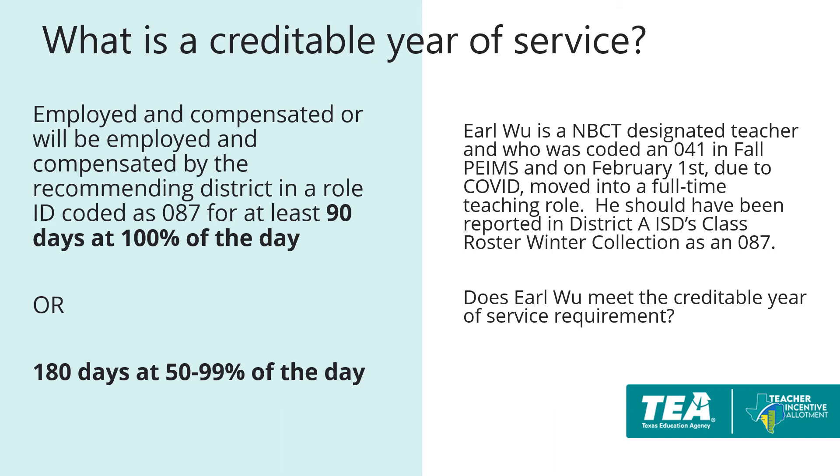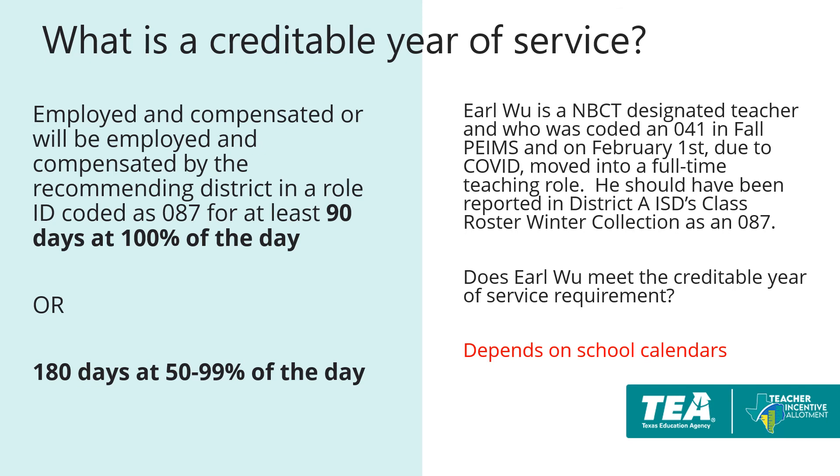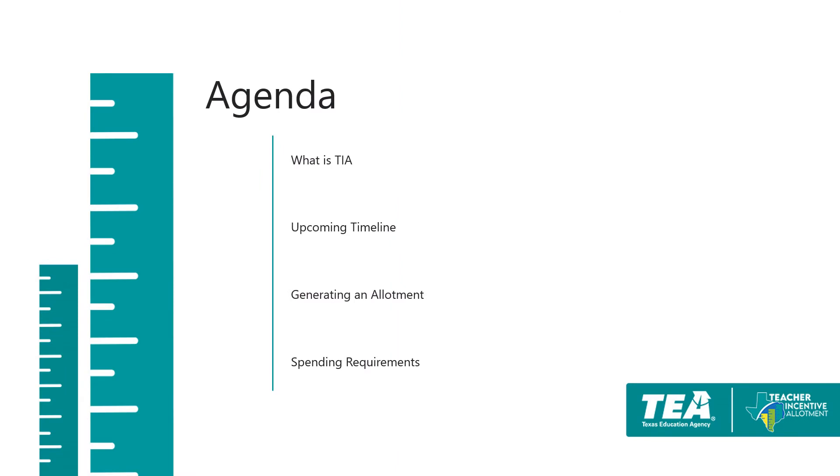In this example, Earl Wu is a designated teacher that was previously coded as an 041 in Fall PEIMS, but moved into a full-time teaching role on February 1st. He should have been reported in class roster winter collection as an 087. Does Earl Wu meet the creditable year of service in this scenario? The answer will vary by each district's individual school calendar. If there are 90 days from February 1st to the end of the year, Earl would meet the creditable year of service requirement. After the district has confirmed designated teachers' creditable year of service, the district will now need to expend the allotment.